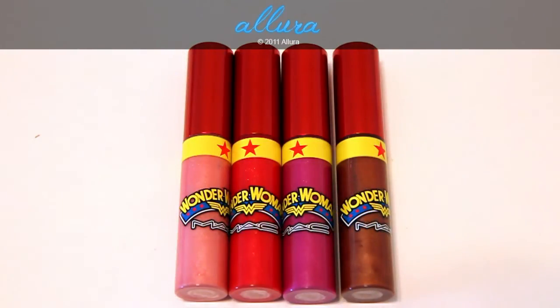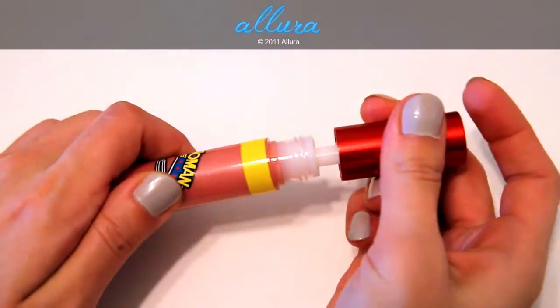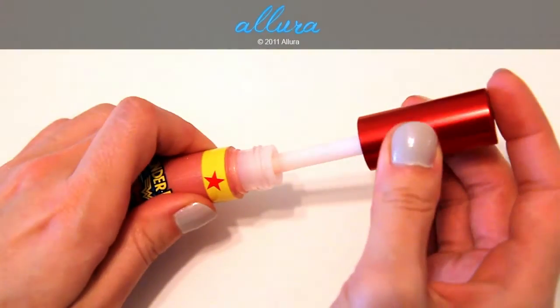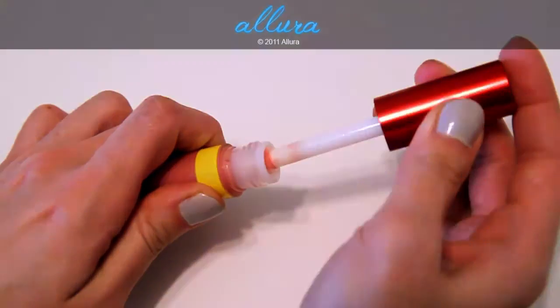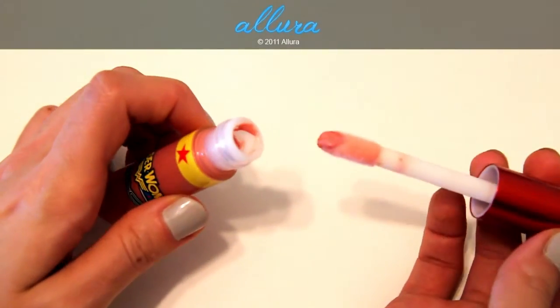Starting from left to right, we have the color Emancipation, then Wonder Woman, next is Athena's Kiss, and the last one on the right is Secret Identity. All of these colors are limited edition. In addition to the tube being jumbo-sized, the doe foot applicator wand is also jumbo-sized. As a consequence, it's a little difficult to get out of the tube, so I would suggest slowly wiggling it back and forth and being careful so that you don't splatter the product around everywhere.